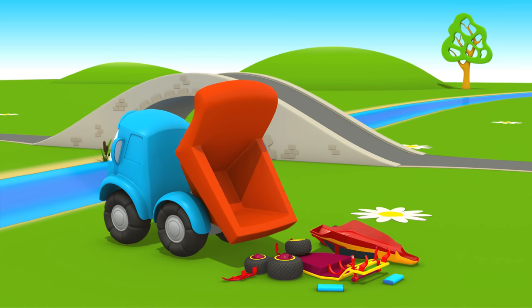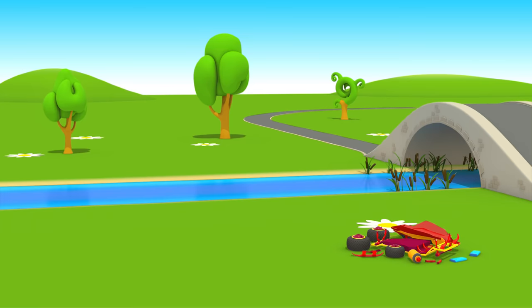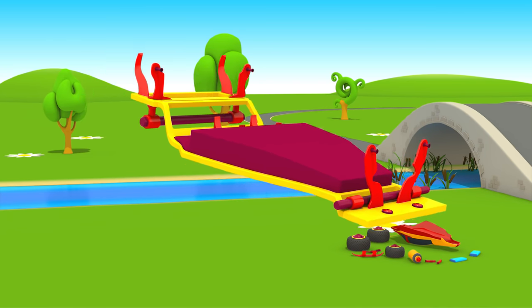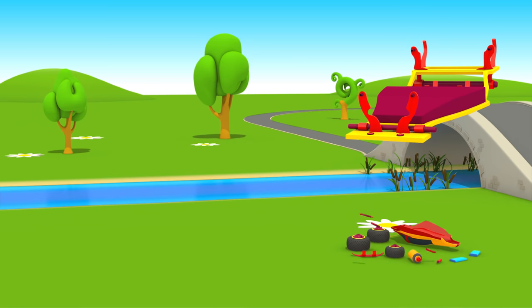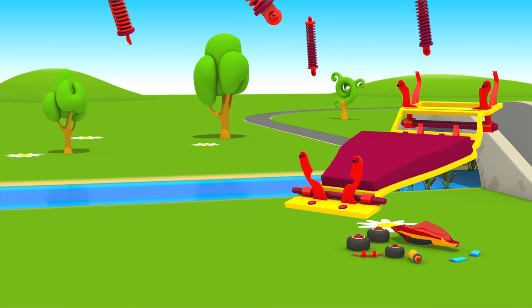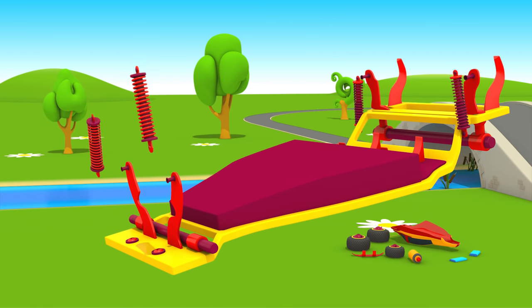Leo the truck will build a new car today. This is a chassis. Powerful shock absorbers — they help cars drive on uneven roads.